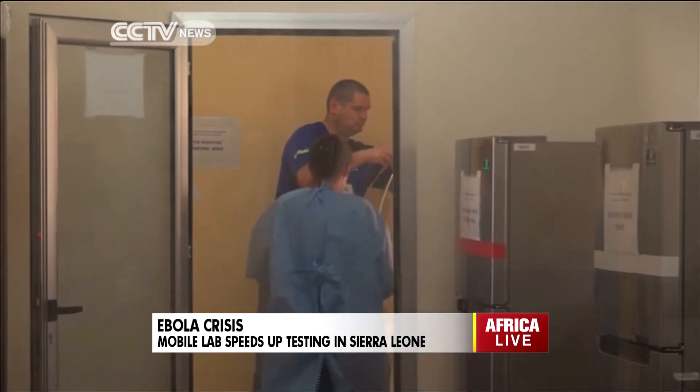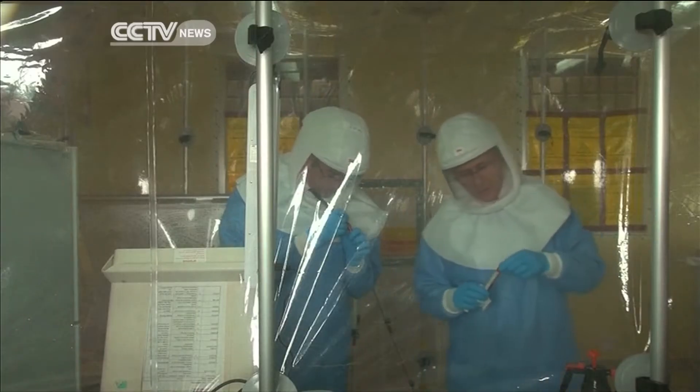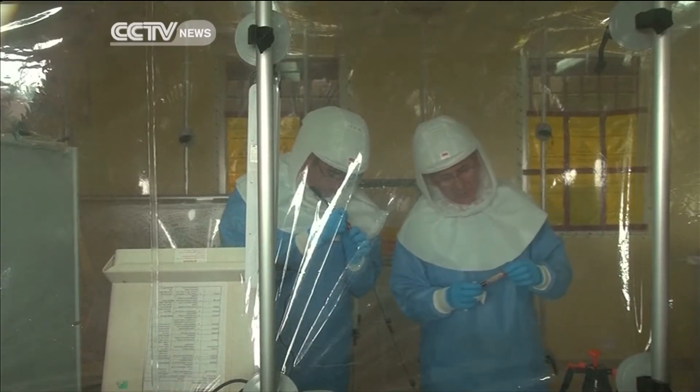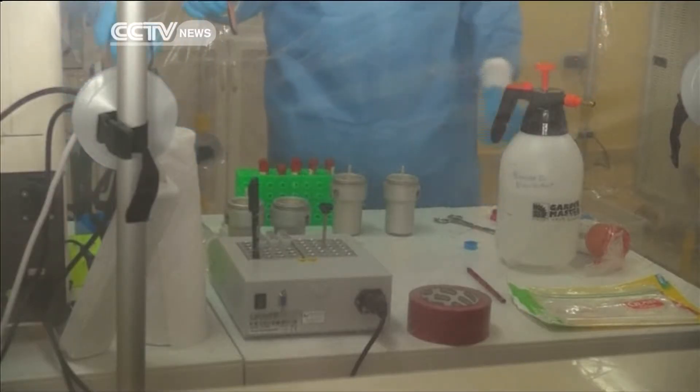This mobile laboratory is at the front lines of Sierra Leone's fight against Ebola. Its creators hope that quicker test results will help control the epidemic and save lives.